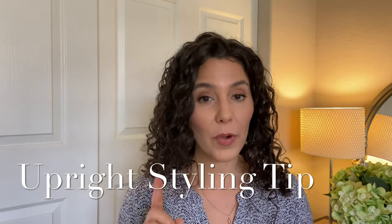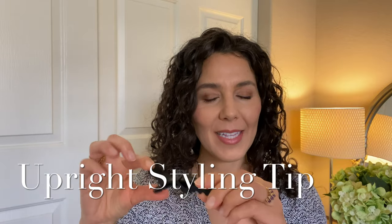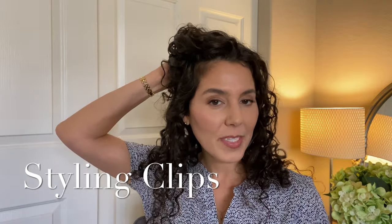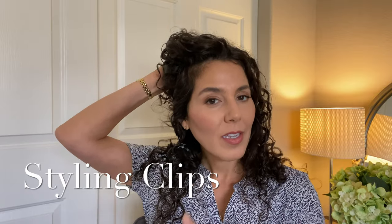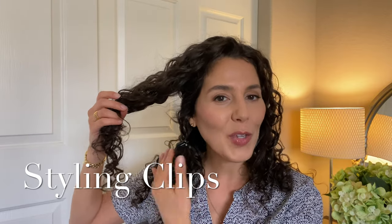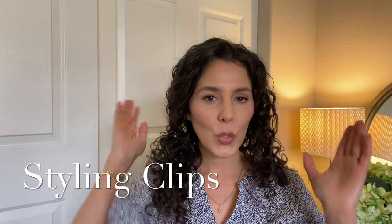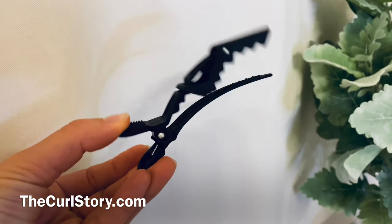I wanted to share a little tip for upright styling. You've seen I use this sectioning clip with a grip on the thumb pad, so it's easy to use on wet hair. Once you've completed a bottom section, you can use the clip to hold down the sections you've already styled, so when you're applying product to the top section it doesn't mix with what you've already done. You might need two or three clips to hold down completed sections, and one to hold up the remaining hair you still need to work through.